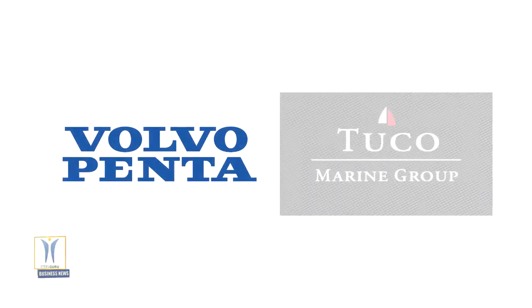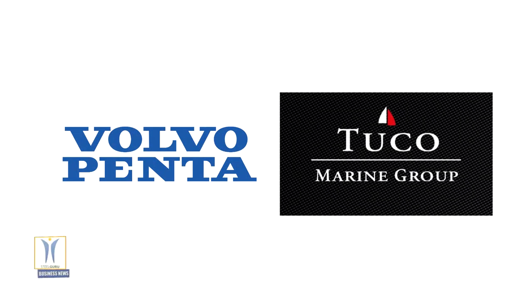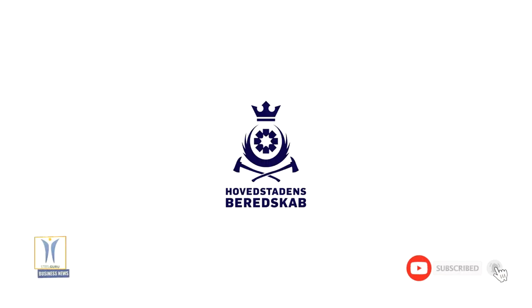Volvo Penta and Danish boat builder Tuukka Marine Group have partnered up to create a unique high-speed firefighting vessel that will join the Greater Copenhagen Fire Department. The Danish operator, Hovats Tardens Beredskab, part of the Greater Copenhagen Fire Department Association, recently commissioned the build of HBR-1 Copenhagen, a tough full-cabin multi-response vessel that can sail under all weather conditions.